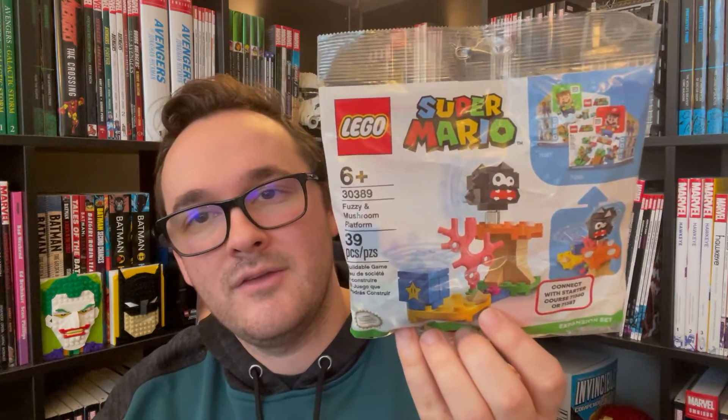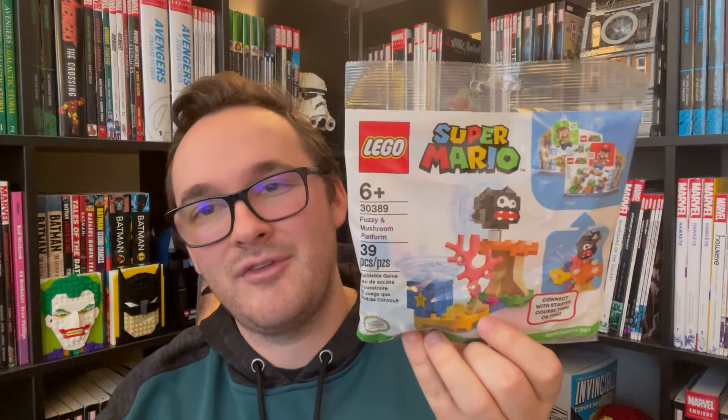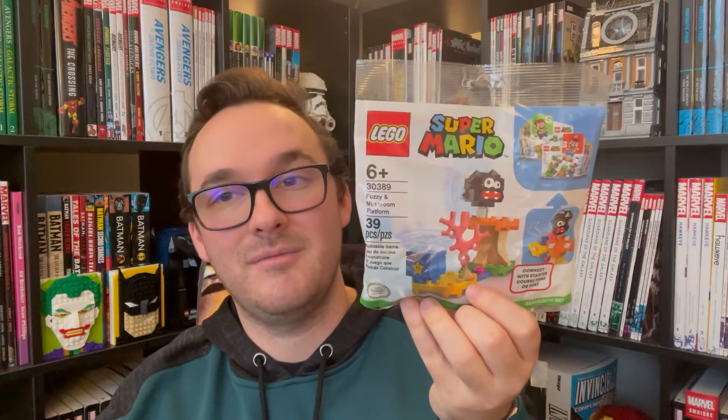Starting with some poly bags I picked up from Target.com — something I couldn't get before because they're part of promos and I just didn't feel like spending the money. The first one is the LEGO 30389 Fuzzy and Mushroom Platform. I picked up two of them — one to keep sealed, one to build. My poly bag collection is growing ever so slowly, but I'm getting a lot of nice poly bags towards the end of the year.